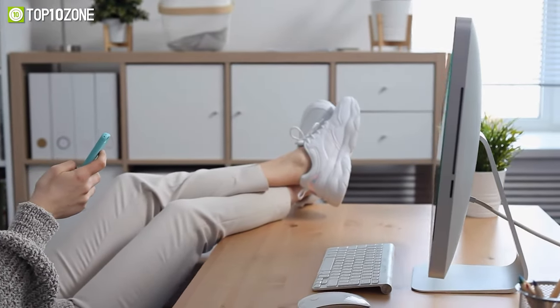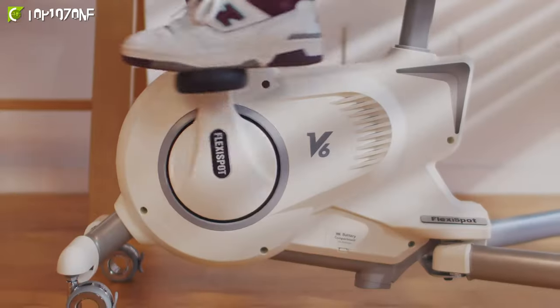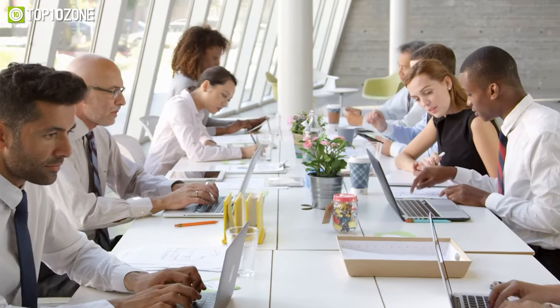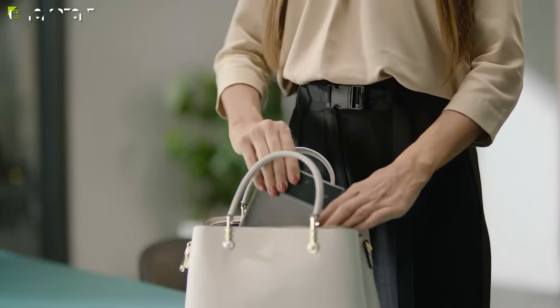Don't let distractions ruin your productivity. Here's our video on the top 10 coolest productivity gadgets you need to see. Whether you work from home, in an office, or on the go, these gadgets will make your life easier and more fun. So without further ado, let's get started.